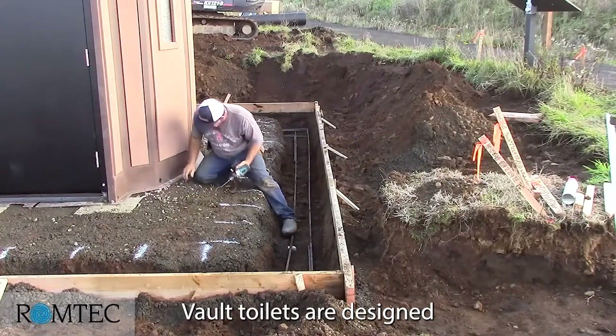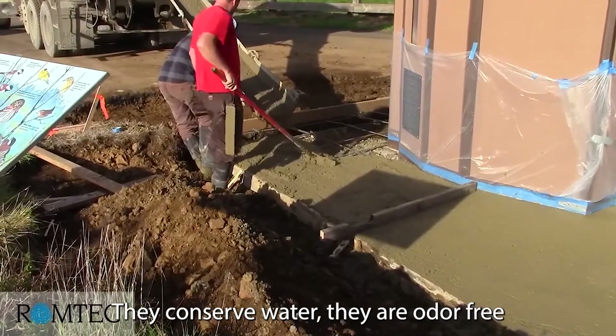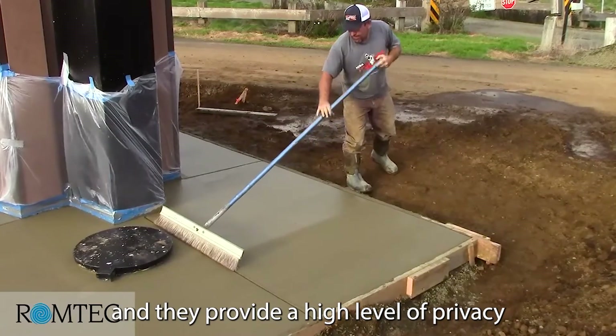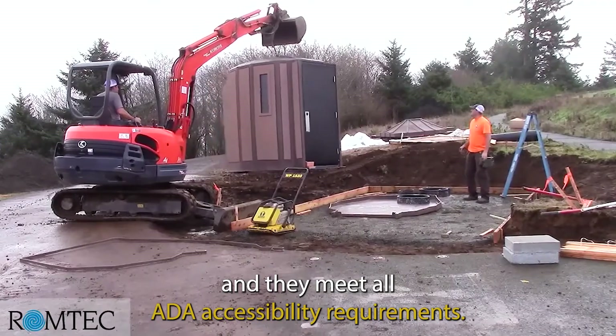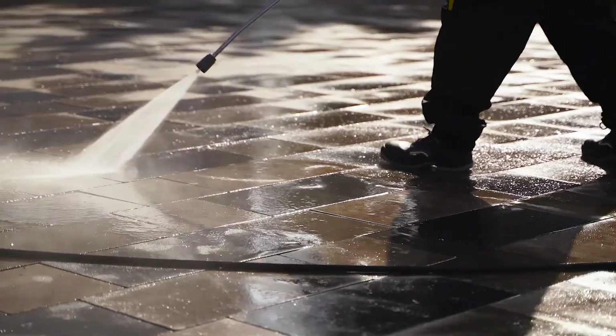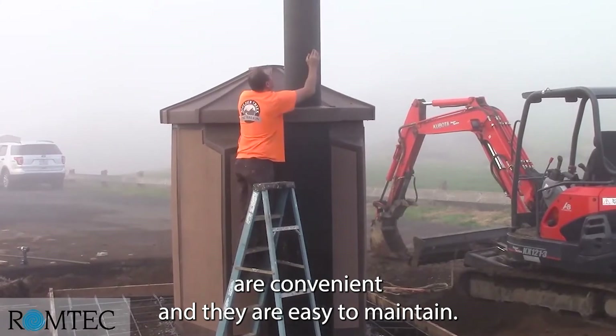Vault toilets are designed and constructed correctly. They conserve water, they are odor-free, and they provide a high level of privacy, and they meet all ADA accessibility requirements. Vault toilets are convenient, and they are easy to maintain.